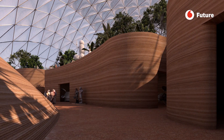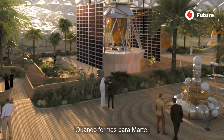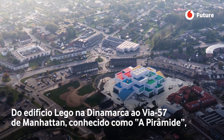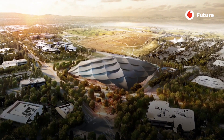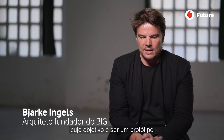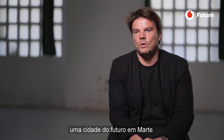Architecture has always been a game of trying to bend or explore the freedom within the same rulebook. When you go to Mars, those rules are completely changed. The Mars Science City is basically a project that is meant to be an instant prototype manifestation of what a future city on Mars would look like and feel like.